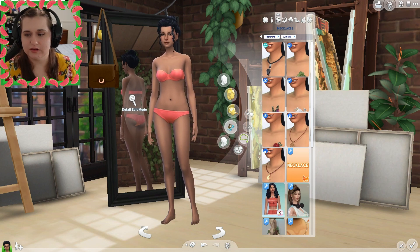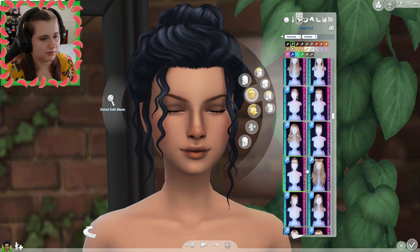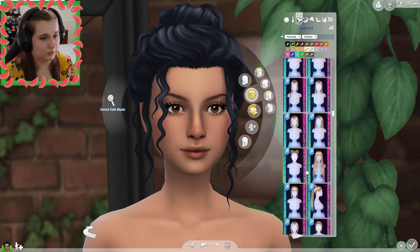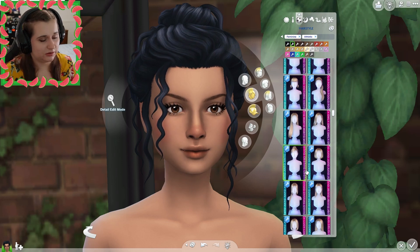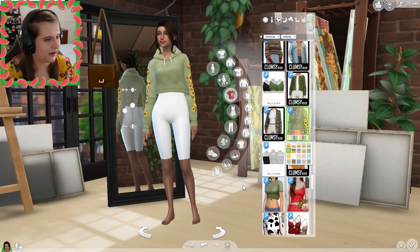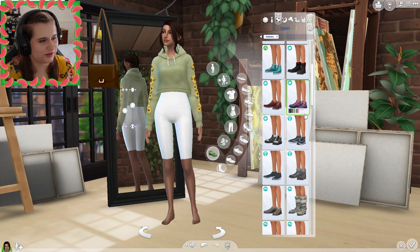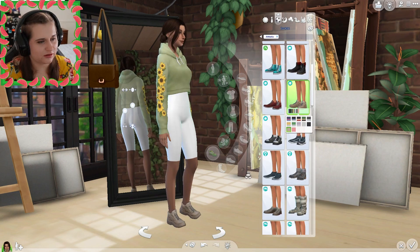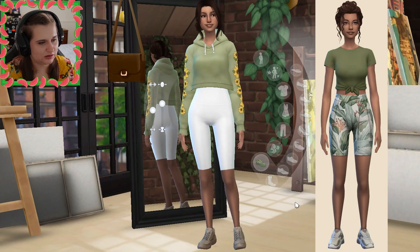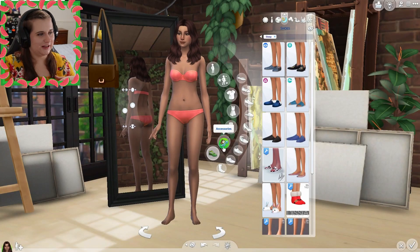Let's go ahead and give her an athletic look. First off we've got to change her hair — maybe we'll use the same hair we had on formal. Actually I'm gonna change it up. I think this hair is cute so I'm gonna use this hair. Yeah, like that — that's really cute. I like that. She's super cute. Let's give her some beige shoes. Yeah, okay, that looks great, I love it.